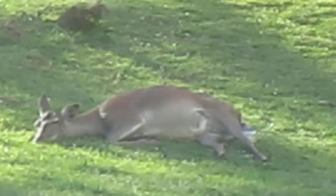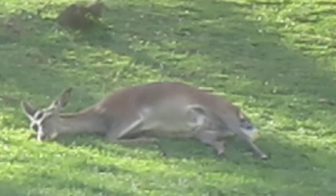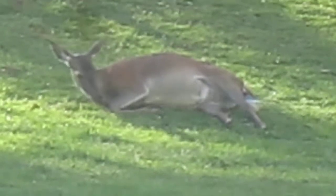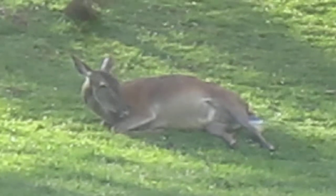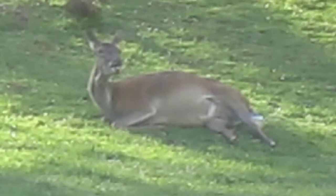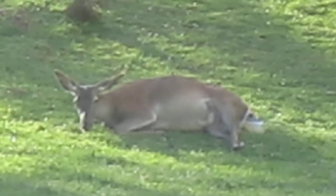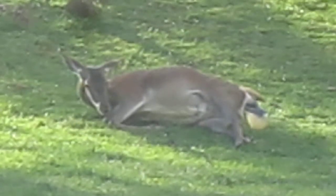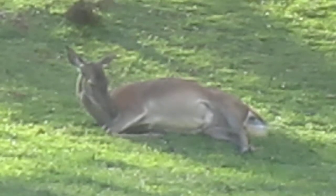She's having some trouble. The size of contractions she's having — I can't imagine how it'd be.